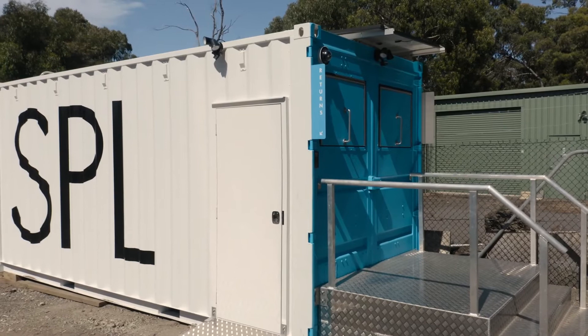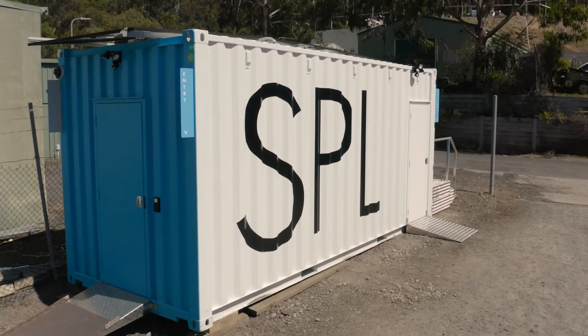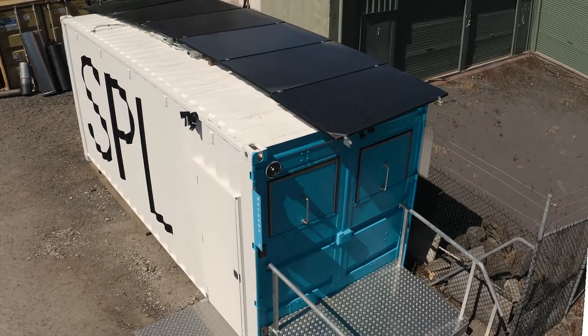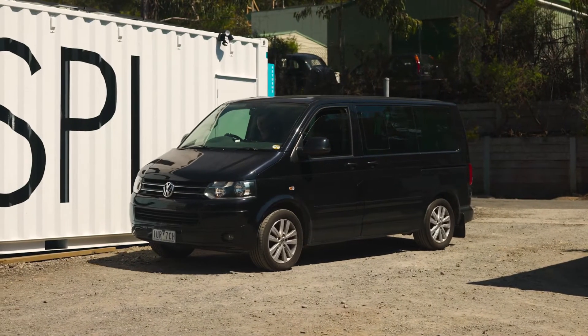It's called the Mobile Linen Hub, a central service point where you can collect and return our linen 24 hours a day, seven days a week. We've put a lot of work into the design of this hub, giving you a simple and safe service that's easy to use.